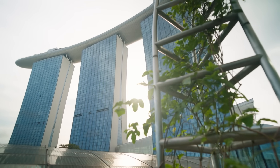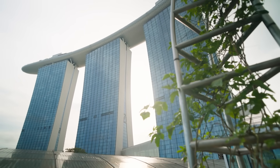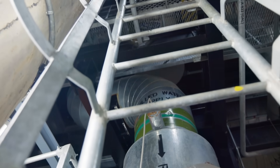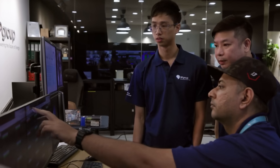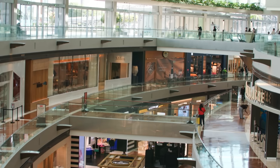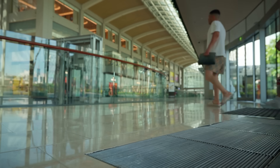Below the water and towers of Marina Bay, a hidden system keeps the district cool — moving water, storing cold, reacting in seconds. Most people never see it. But the way the city feels depends on what's happening beneath their feet.